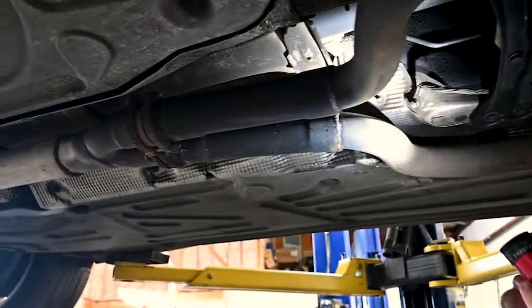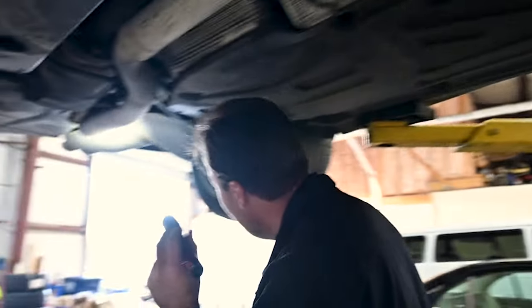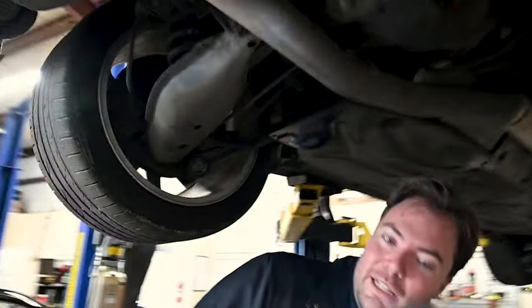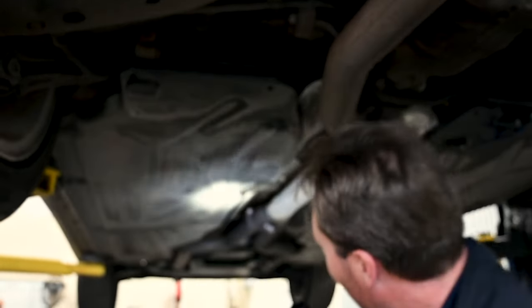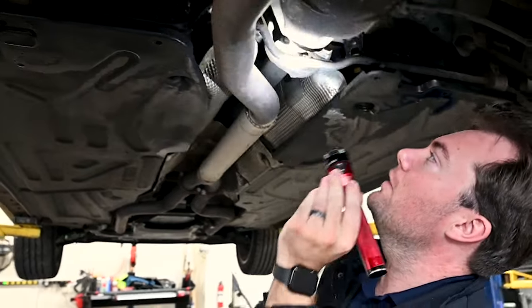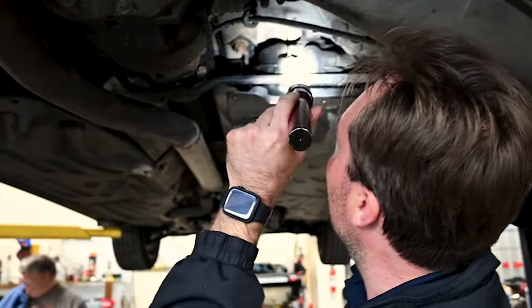We've got a resonator delete. No cats, no resonator, no secondary cats — but we do have a muffler, though. Oh man, it stinks. Forgot about our fuel leak here. Let's drop this panel and see what's going on. The flex disc is flexed past its due date. No leaks from the diff — it has tires, ish. Look at that front flex disc — that one's past it. This one's seen some better days.